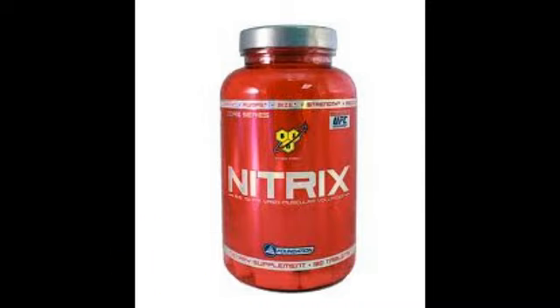BSN tuvo un momento en que sus precios estaban muy disparados y la calidad no era tan buena. Pero como que agarraron un segundo aire, y este es un claro ejemplo de la nueva época de BSN.